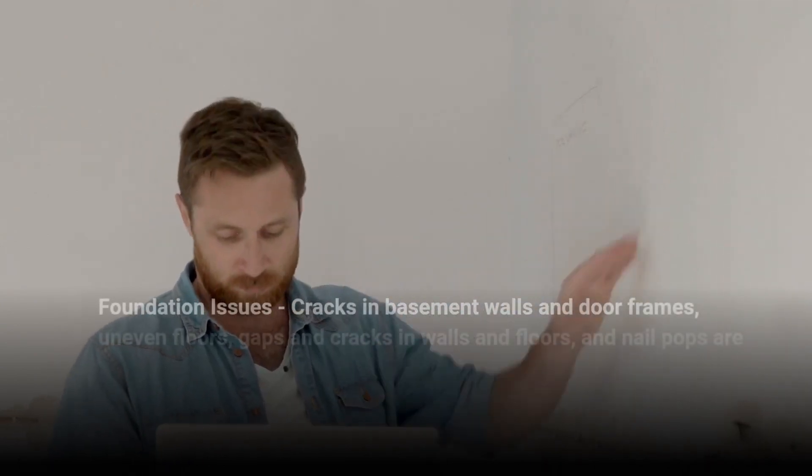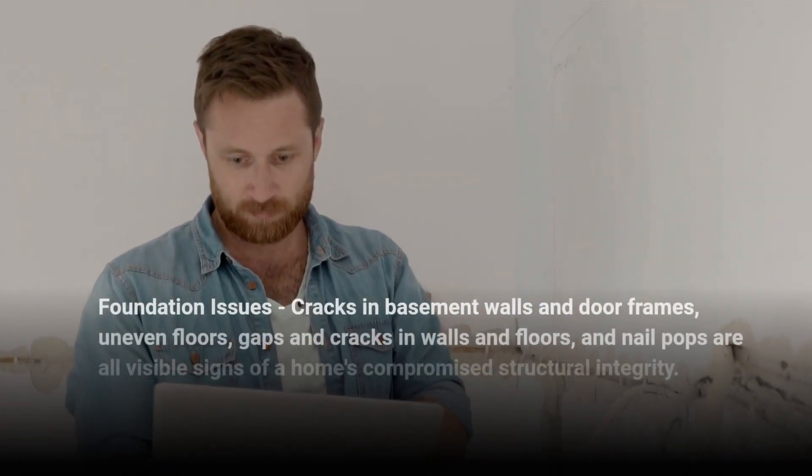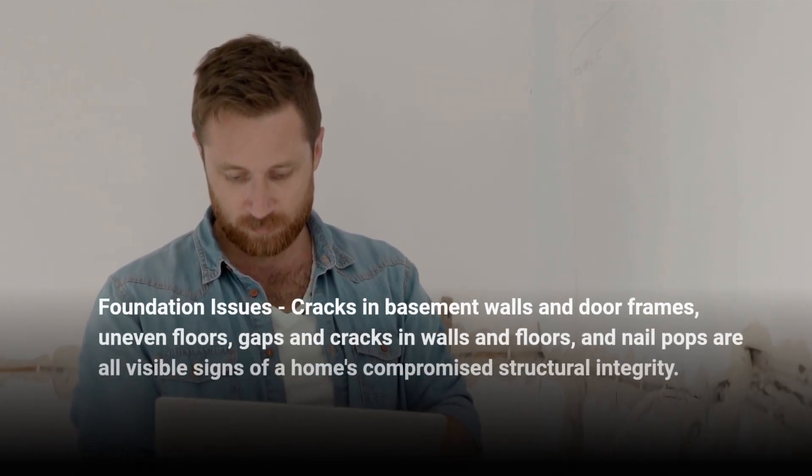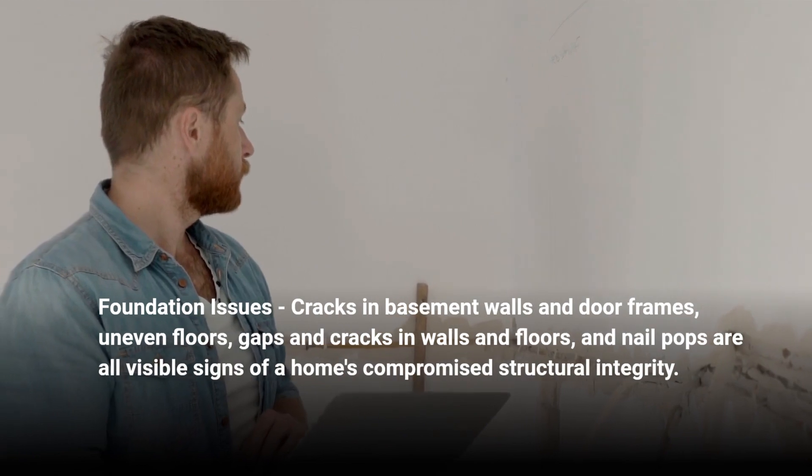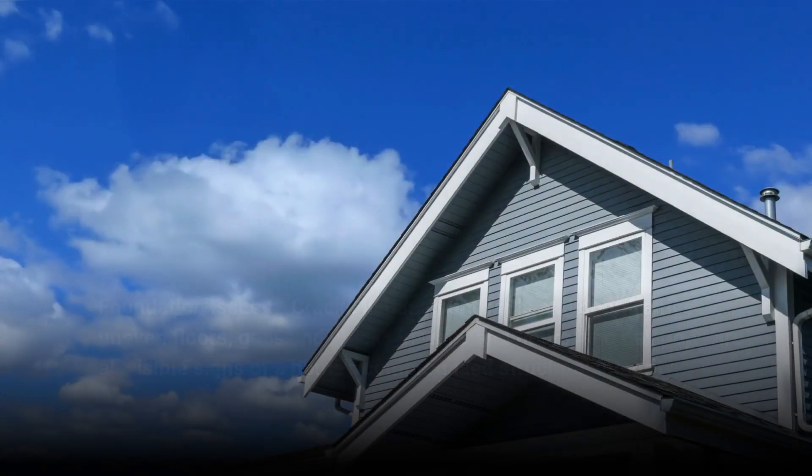2. Foundation Issues: Cracks in basement walls and door frames, uneven floors, gaps and cracks in walls and floors, and nail pops are all visible signs of a home's compromised structural integrity.